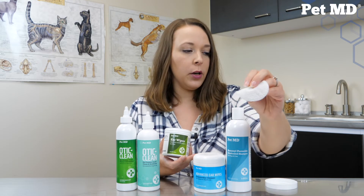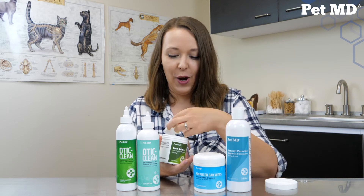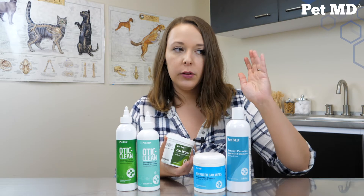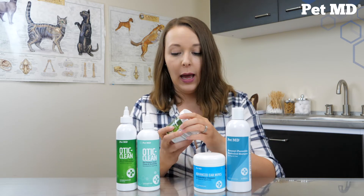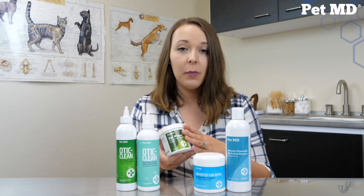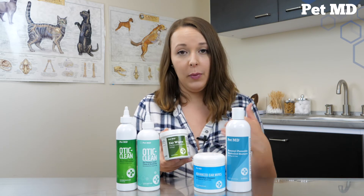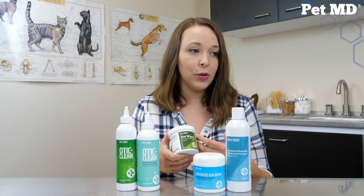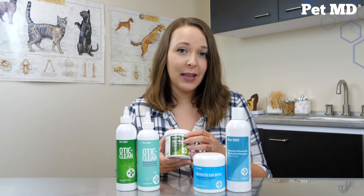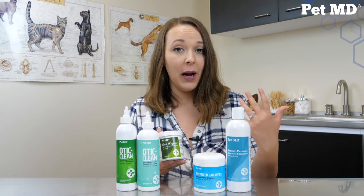They're super easy - just wrap around your fingers and go into your pet's ears, wipe anything out that you see and you're good to go. They're gentle and safe for regular use. They can help prevent ear infections, reduce wax buildup, and remove debris in and around the ear. There are a hundred of them and they're alcohol-free. The aloe in there is really soothing and helps to reduce inflammation and itching, and the same with the eucalyptus. They help reduce foul odor and prevent infections, keeping your dog's ears happy and healthy. Eucalyptus also has antiseptic properties.